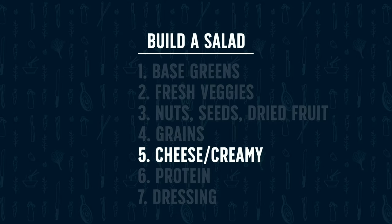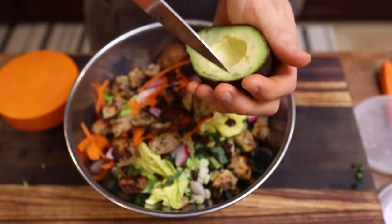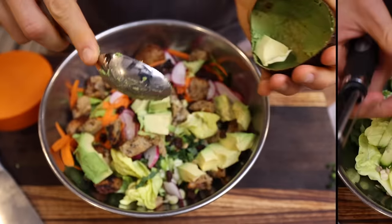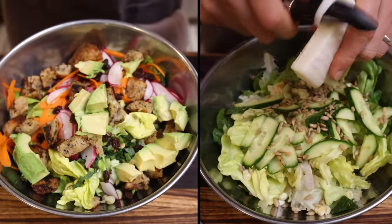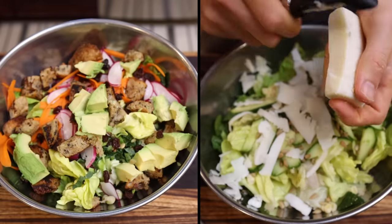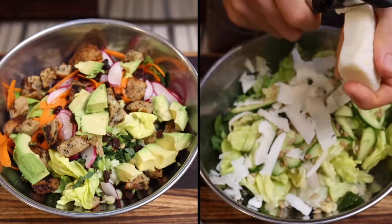Round five is where I add a cheese element or some type of fatty element. One of my favorite ways to do that is some fresh avocado, which I'm adding to salad one. For salad two, I'm adding some cheese. You could crumble in some blue cheese or fresh cheese, but I also like taking a harder cheese — this is a hard goat cheese — and just using a peeler like I did with the carrots to peel pieces of cheese in.